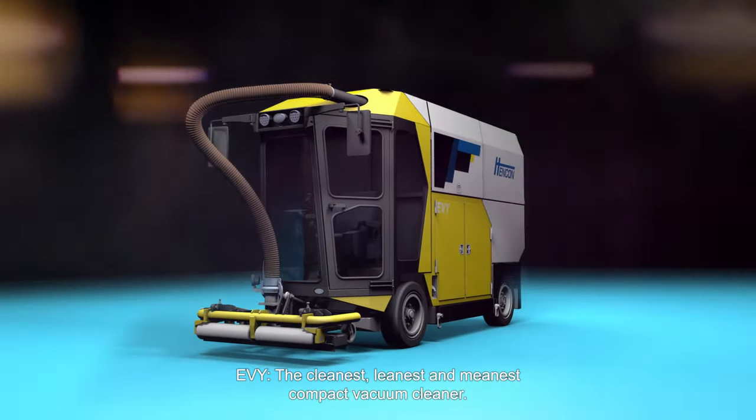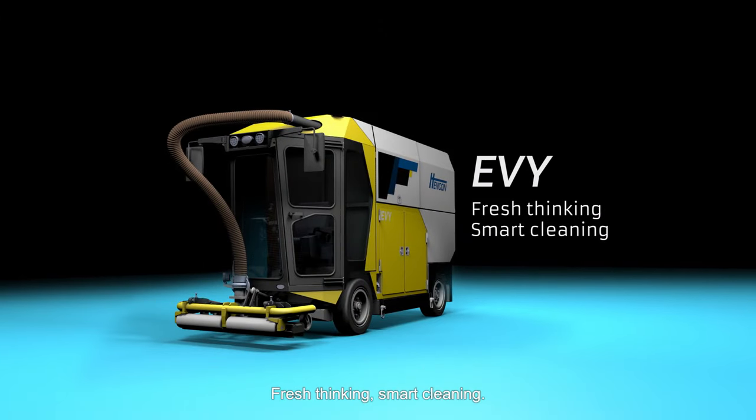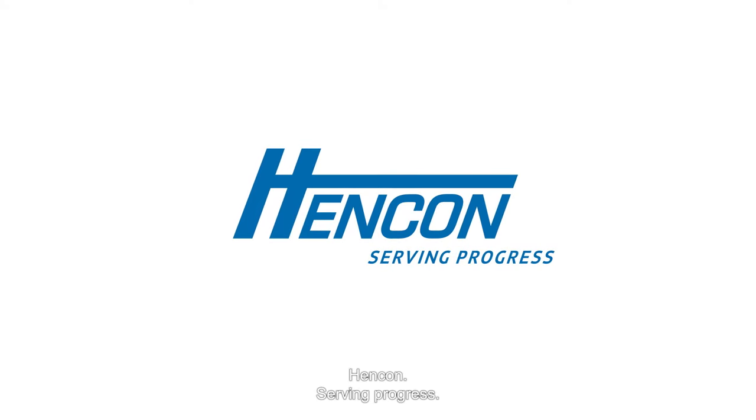Eevee — the cleanest, leanest, and meanest compact vacuum cleaner. Fresh thinking, smart cleaning. HenCon, serving progress.